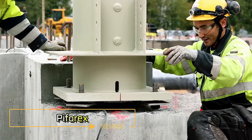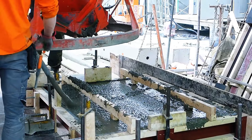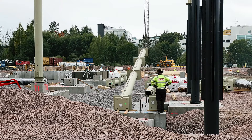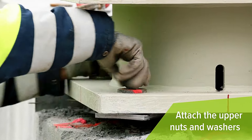Pyforex offers an innovative solution for quickly installing reinforced concrete columns. According to a Finnish manufacturer, one customer managed to install a column in just six minutes using bolted connections that allow the column to stand independently once the nuts are tightened.